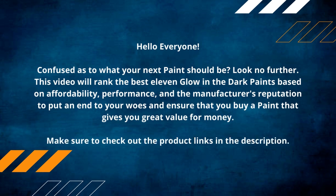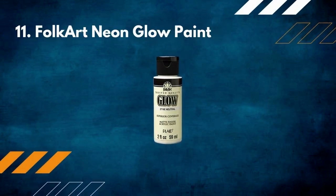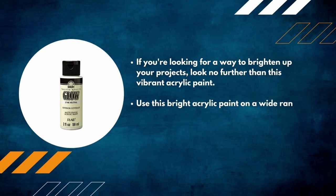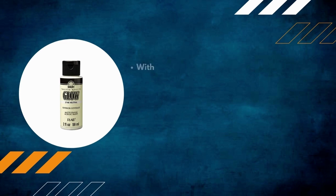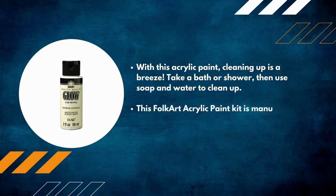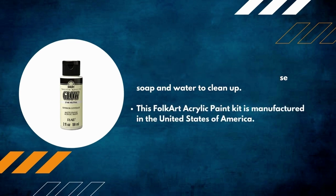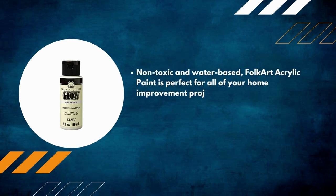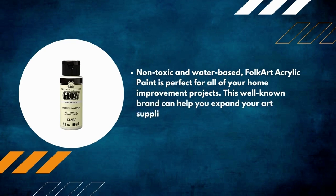Number 11: Folk Art Neon Glow Paint. If you're looking for a way to brighten up your projects, look no further than this vibrant acrylic paint. Use it on a wide range of surfaces including wood, paper, canvas, styrofoam, paper mache, and more. Cleaning up is a breeze — just use soap and water. This Folk Art acrylic paint kit is manufactured in the USA, non-toxic, and water-based, making it perfect for all your home improvement projects.